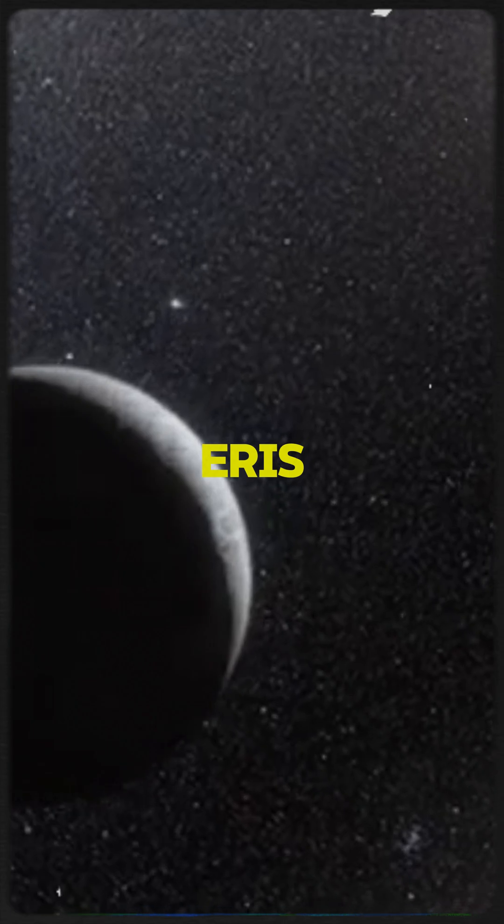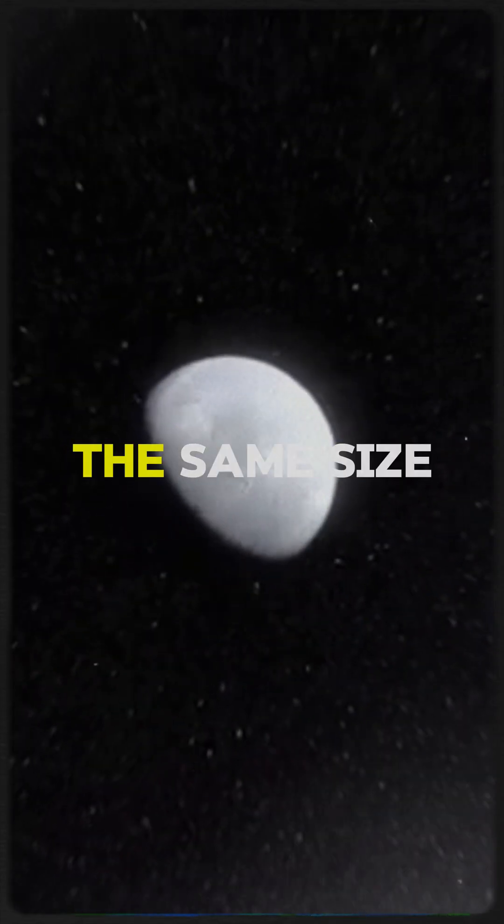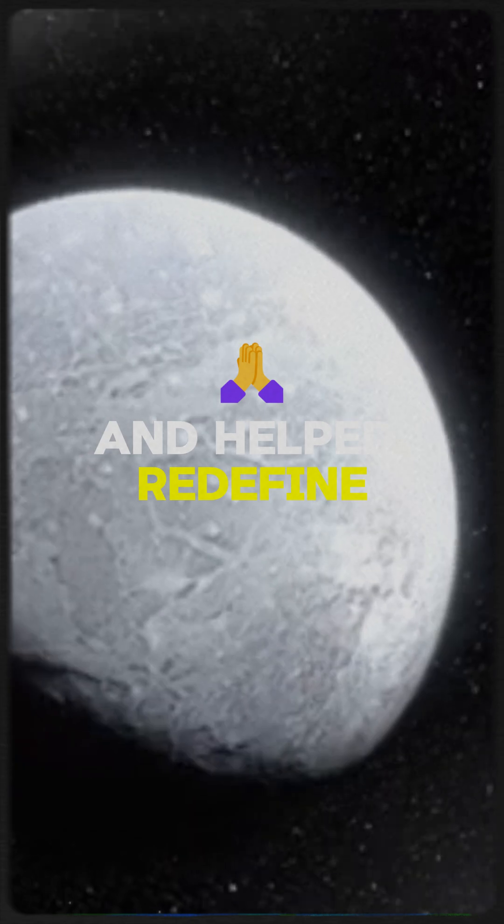Next, we have Eris. Found in 2005, Eris is almost the same size as Pluto and helped redefine what a planet is.